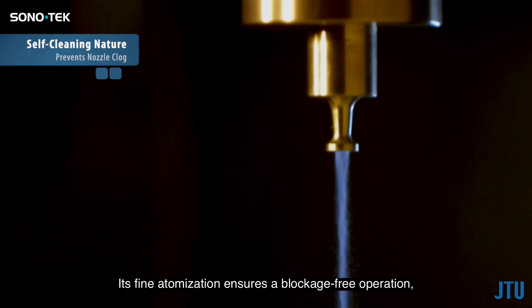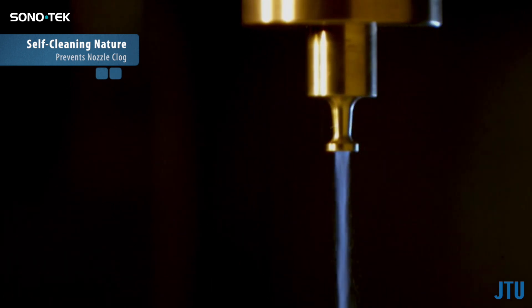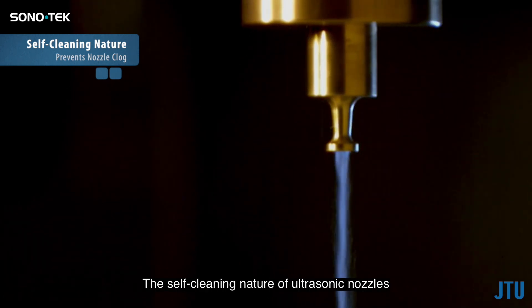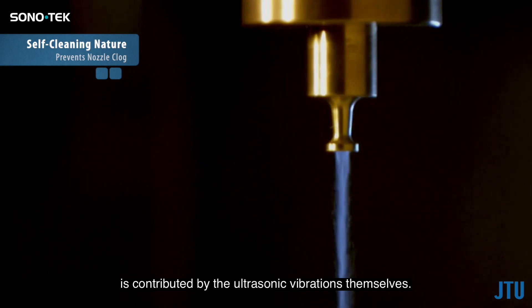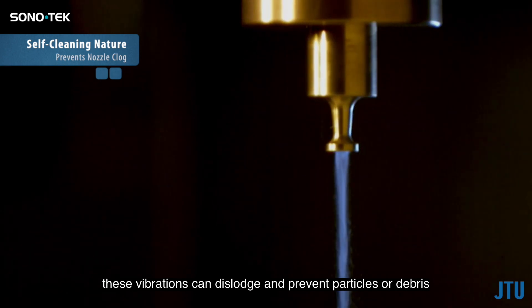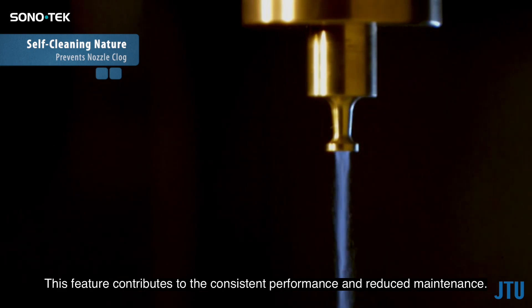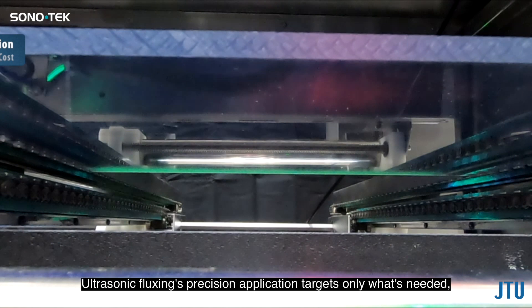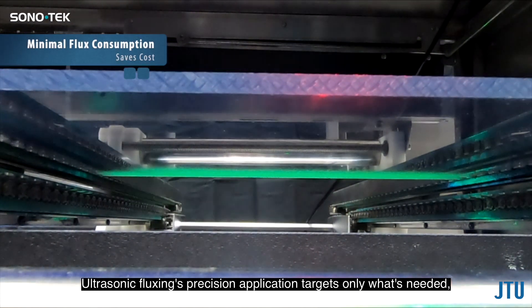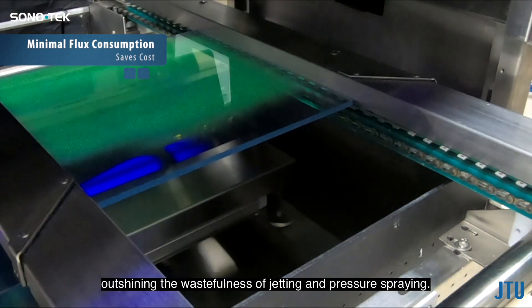In the battle against nozzle clogs, ultrasonic fluxing prevails. Its fine atomization ensures a blockage-free operation, providing consistent and uninterrupted flux application. The self-cleaning nature of ultrasonic nozzles is contributed by the ultrasonic vibrations themselves — as the liquid passes through the nozzle and gets atomized, these vibrations dislodge and prevent particles or debris from settling and blocking the nozzle's orifice, contributing to consistent performance and reduced maintenance.